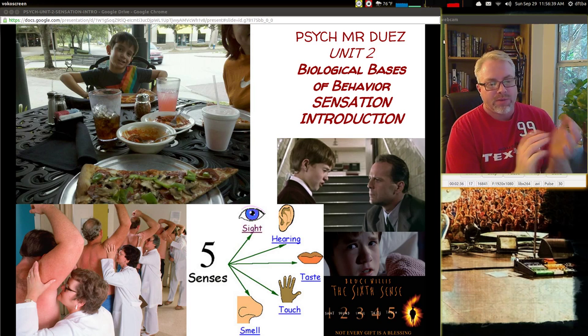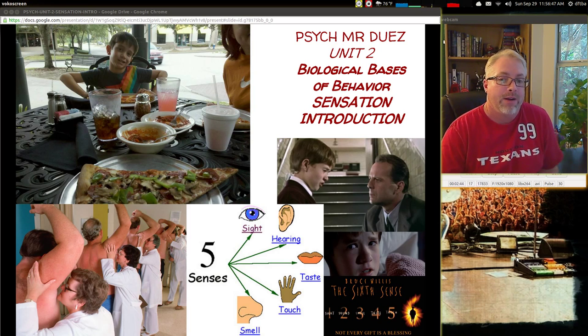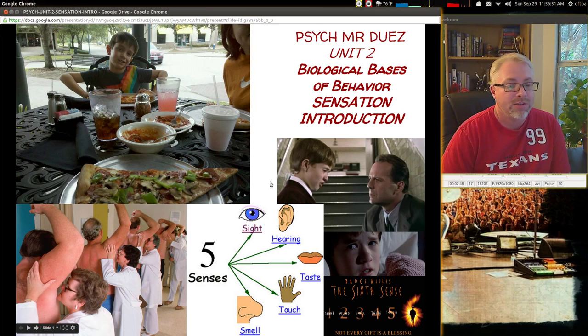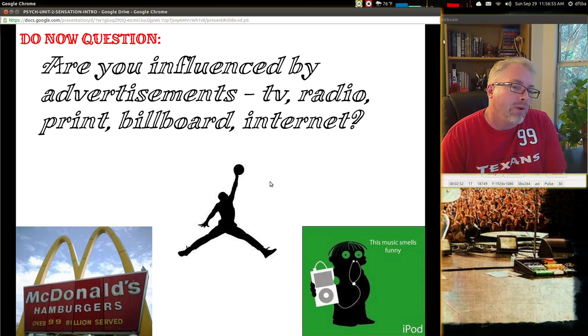We have five senses: sight, hearing, taste, touch, and smell. And then the sixth sense, which is seeing dead people — if you've not seen the movie, it's not a bad movie to see. So, are you influenced by advertisements — TV, radio, print, billboard, and internet?